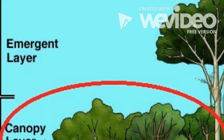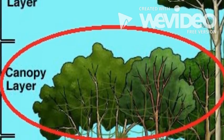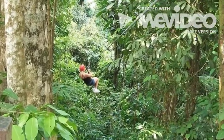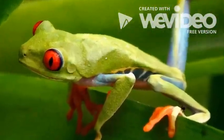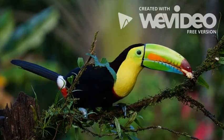The second highest layer is called the canopy, which is where most of the animals live in the rainforest. This is nicknamed the roof of the rainforest. This layer has animals like frogs, snakes, sloths, and toucans.